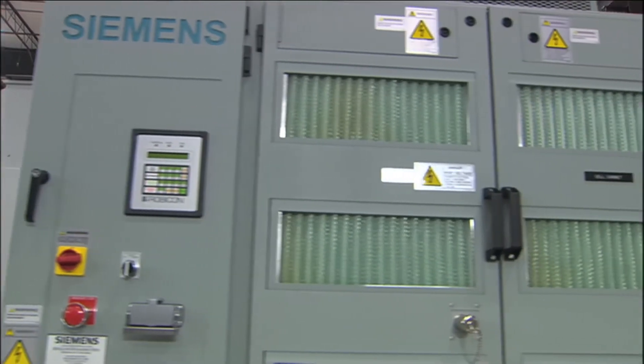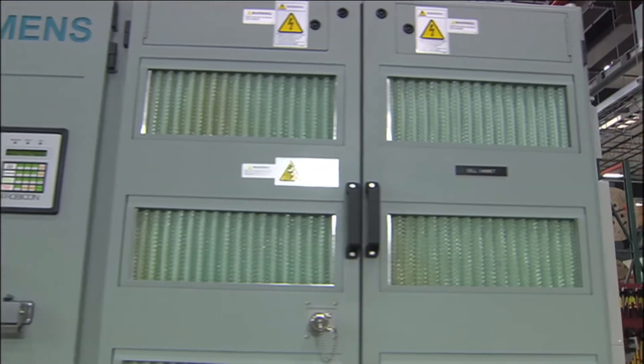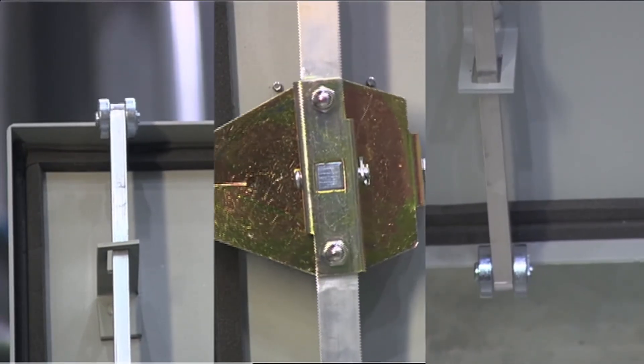The drive's cabinets are made from heavy-duty 11-gauge steel with gasketed locking doors.